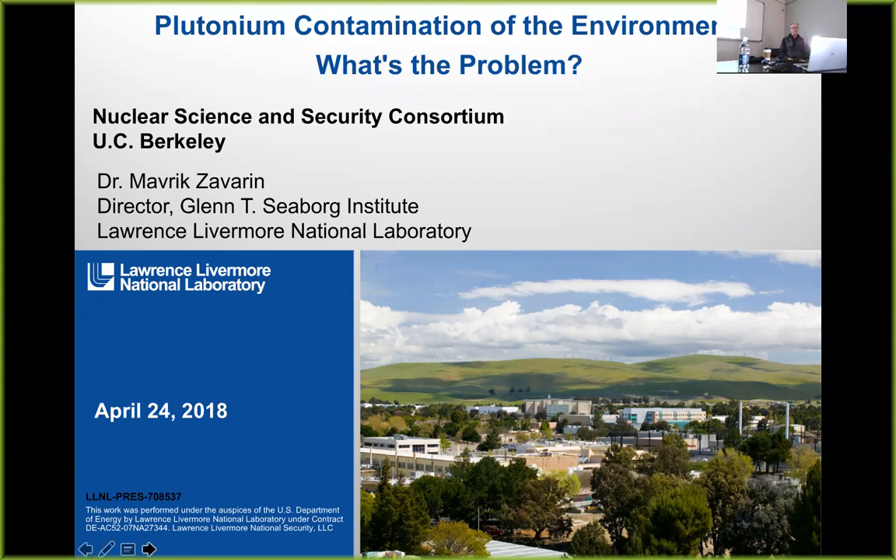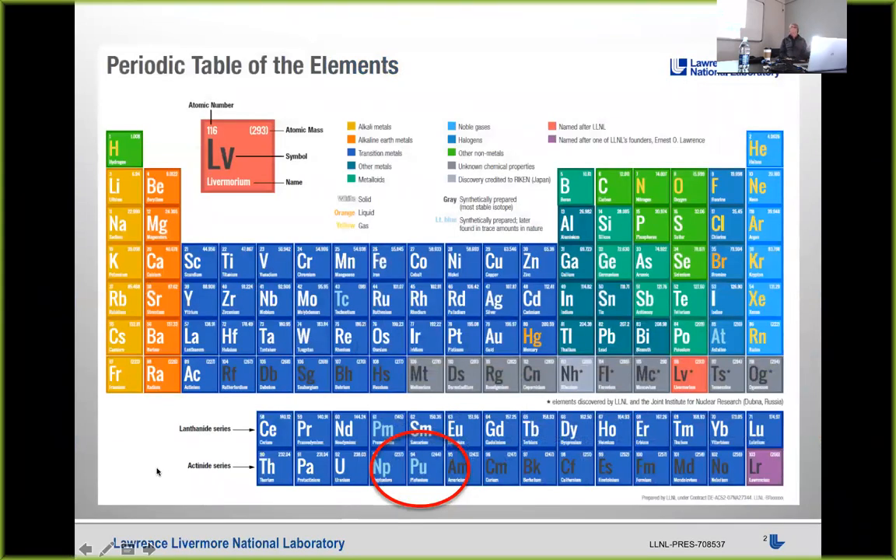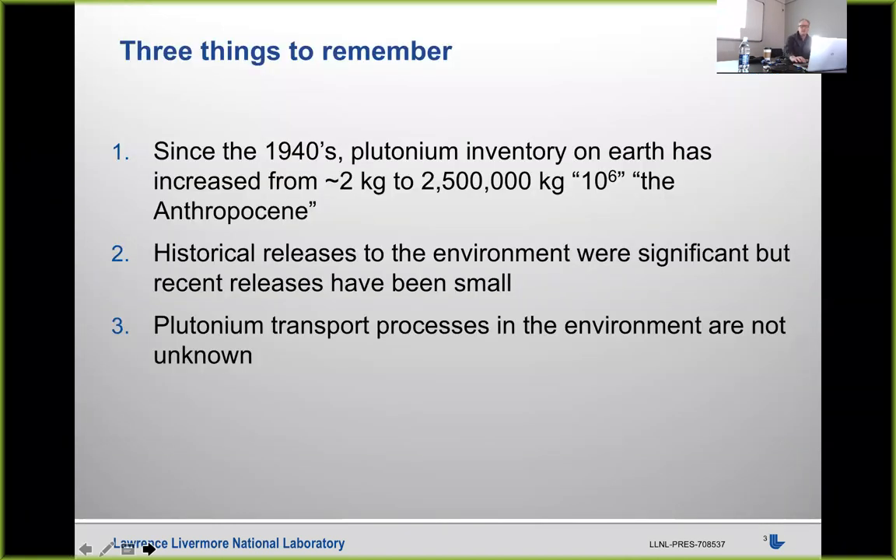I've given this talk to a wide variety of audiences. Here we're probably mostly nuclear engineers, so I don't have to go through the periodic table. I'm not a nuclear engineer myself. When I look at plutonium, I'm thinking of it from the standpoint of its chemistry rather than its nuclear properties. The rest of my talk will focus on plutonium quantities released, the nature of plutonium interactions with environmental surfaces, and the redox chemistry of plutonium rather than its nuclear properties.